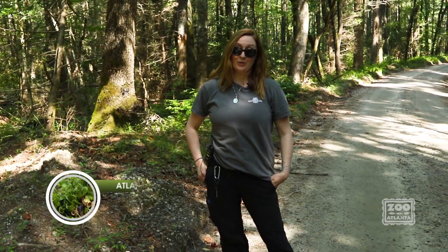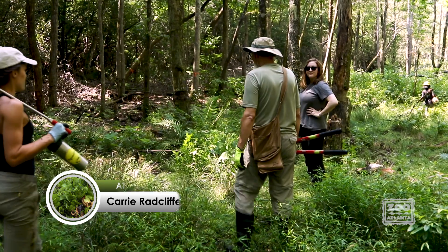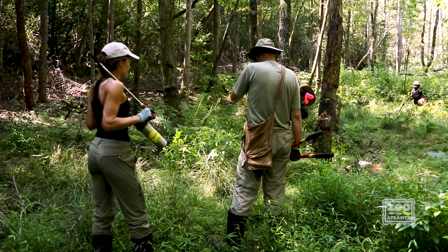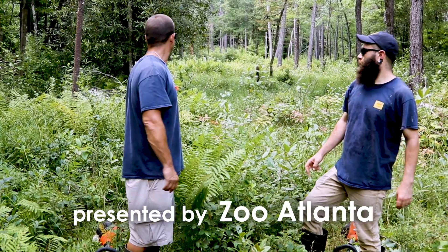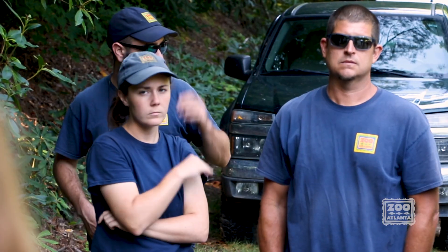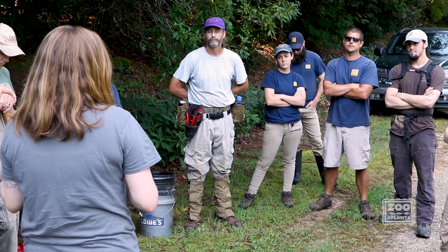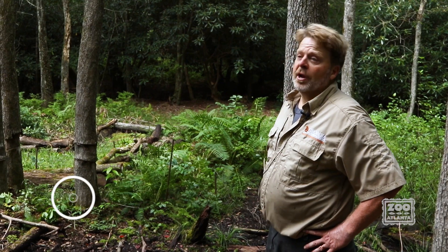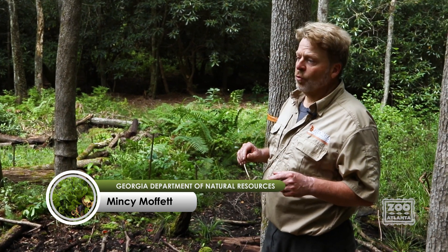Today we're at a mountain bog in northeast Georgia for a Georgia Plant Conservation Alliance workday. I'm under the GPCA umbrella and have been having workdays here for years and years with everyone represented here. And so today we're doing our annual invasive species workday. We are at a very important, very special bog in northeast Georgia.